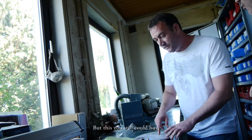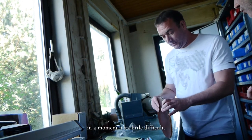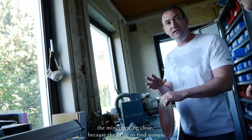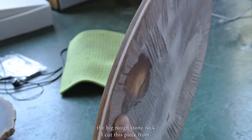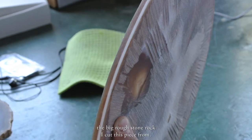But this you could still buy. At the moment it is a little difficult, also because in Brazil — as I told you — mines are closing because finding stones, the prices increase all the time. I can show you outside what the big rough stone looks like, or the piece. I cut this away.